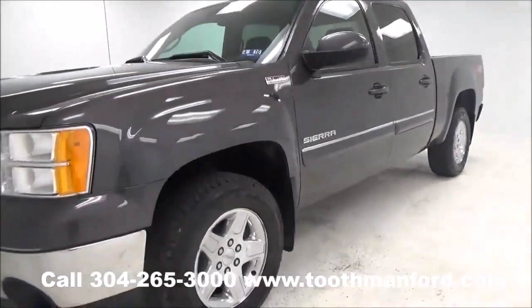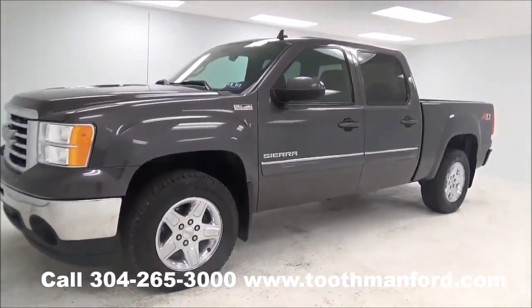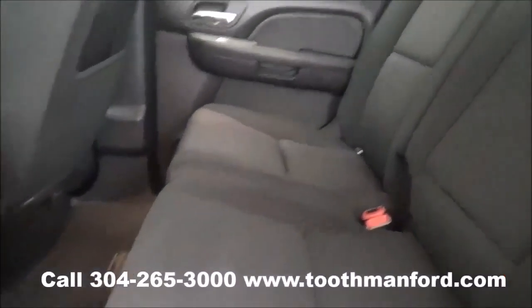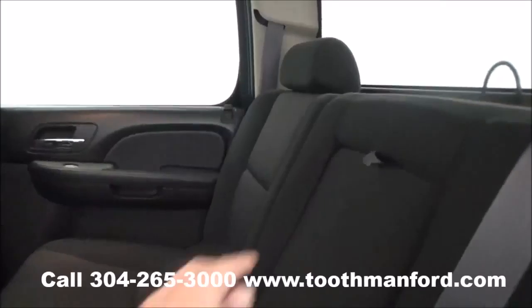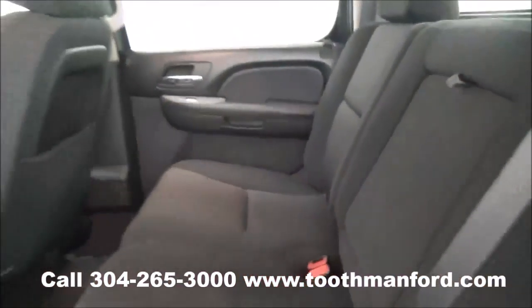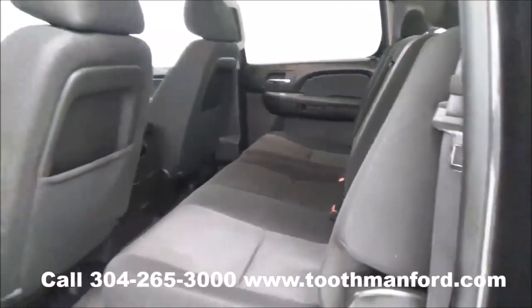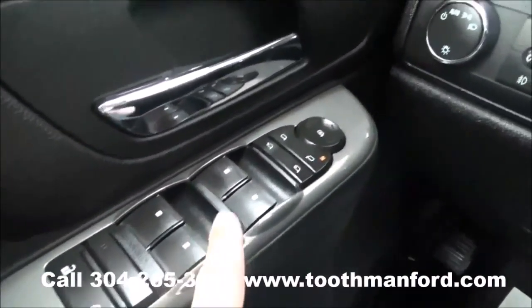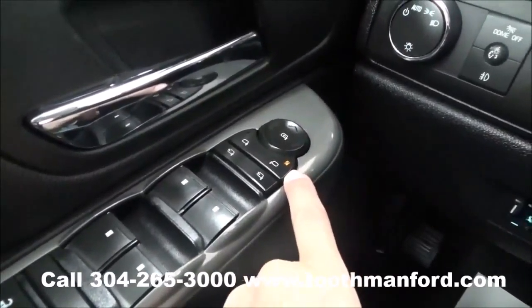Now I'm going to show you what the inside looks like. I'm going to show you the second row here. As you can see, you have lots of leg room. Here on the doorway is the power locks, the power windows, and your mirror options.